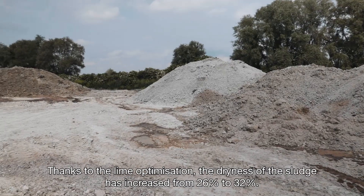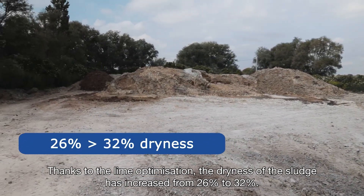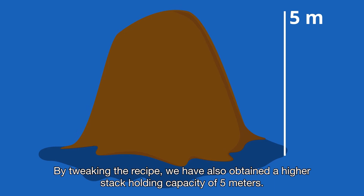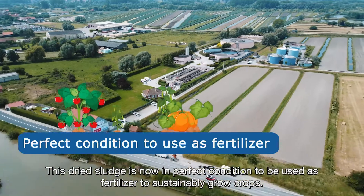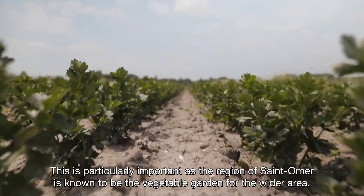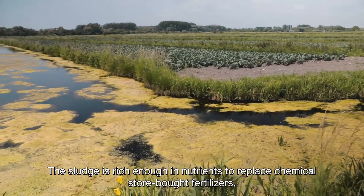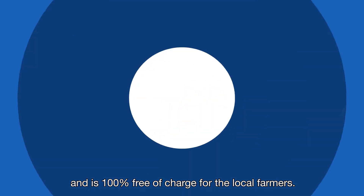Thanks to the lime optimization, the dryness of the sludge has increased from 26% to 32%. By tweaking the recipe, we have also obtained a higher stack holding capacity of 5 meters. This dried sludge is now in perfect condition to be used as fertilizer to sustainably grow crops. This is particularly important as the region of Saint-Omer is known to be the vegetable garden for the wider area. The sludge is rich enough in nutrients to replace chemical store-bought fertilizers and is 100% free of charge for local farmers.